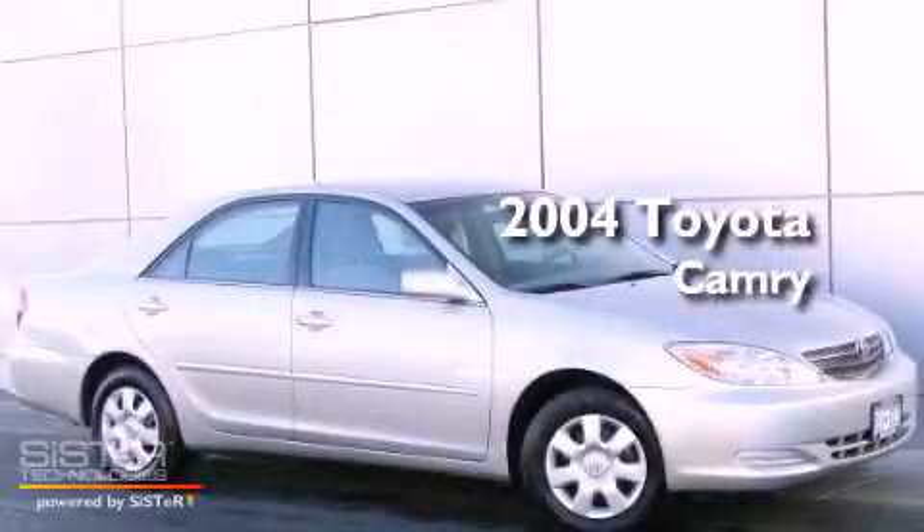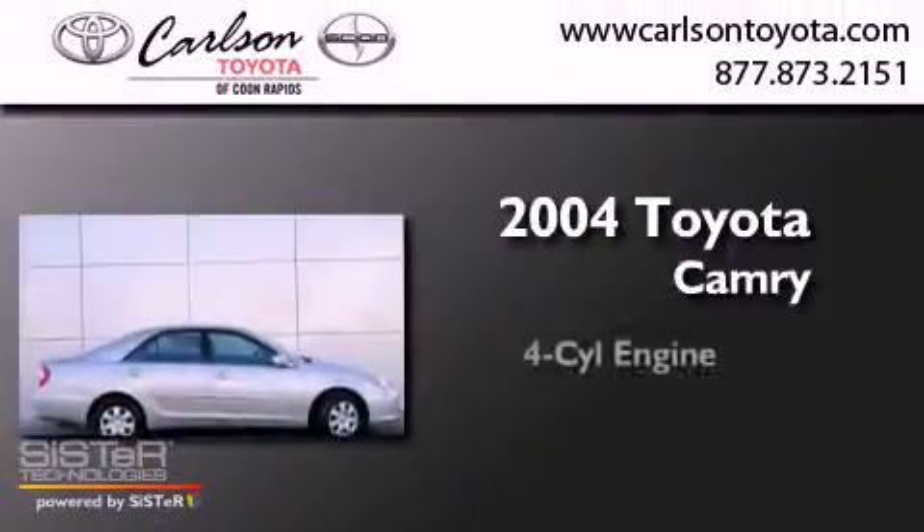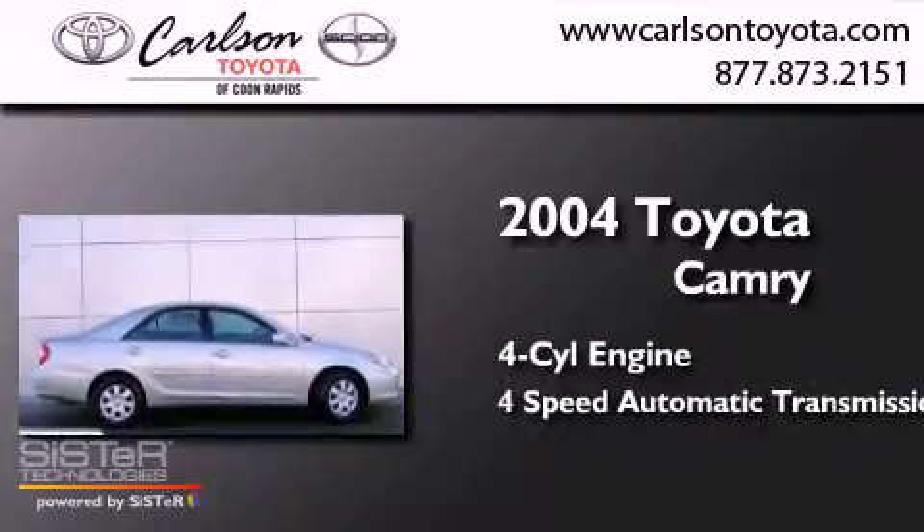This is a 2004 Toyota Camry. It has a four-cylinder engine and a four-speed automatic transmission.